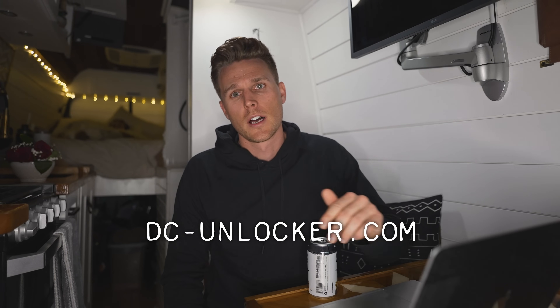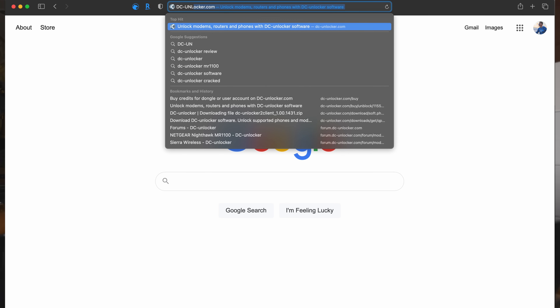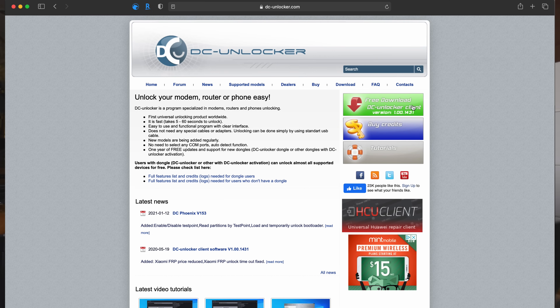The program we'll be using to change the IMEI number of the Netgear router is called DC Unlocker. You can find it by going to the website DC-unlocker.com — I'll put it in the description below. Once you go to the webpage, you'll notice a green box in the top right-hand corner that says Download. Go ahead and download the program. While that's downloading, go ahead and create an account — this account will allow you to purchase credits which we will need to rewrite the IMEI of the router. The credits are in euros, so one credit equals one euro — a little more than a dollar per credit. The service we need costs 29 credits, which comes out to about $35 US dollars.